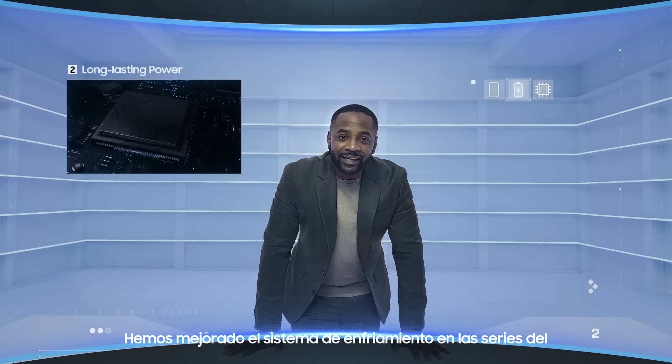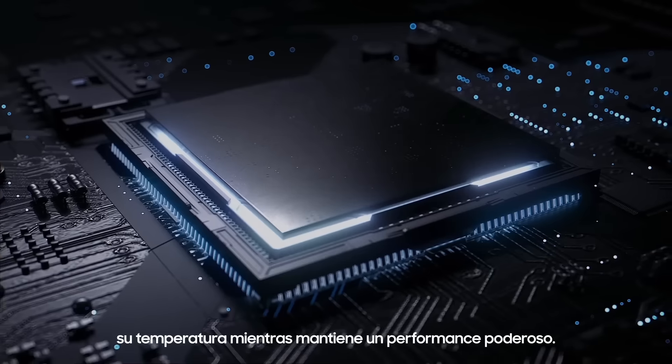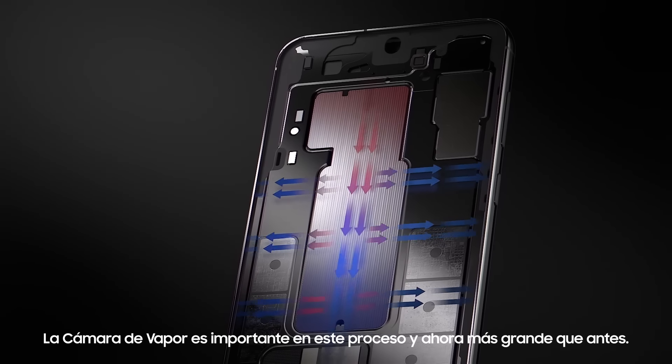We've improved the cooling system on the Galaxy S23 series, so your smartphone can regulate its temperature while maintaining powerful performance. The vapor chamber is central to this process and is now larger than before.